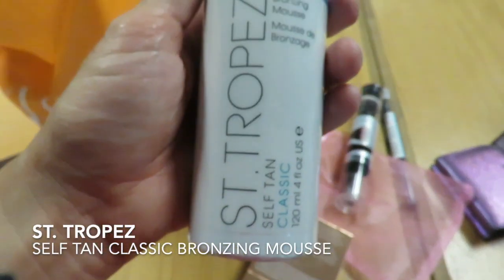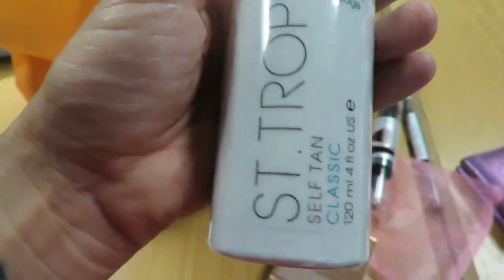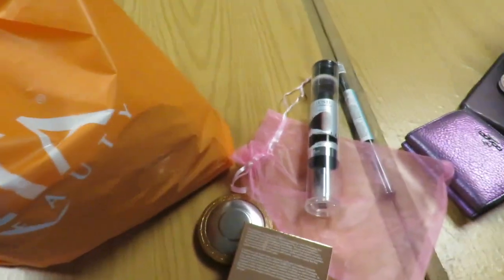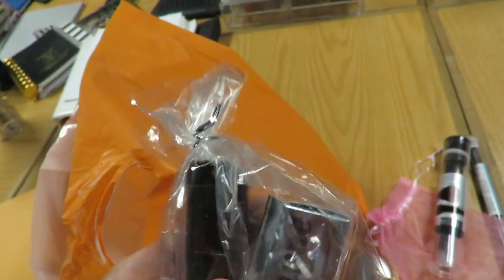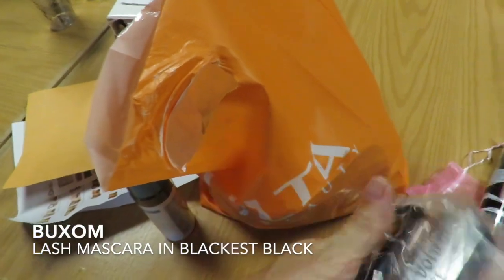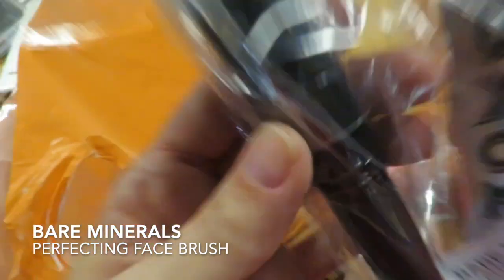I have a bunch of stuff from San Tropez — this is the Self-Tan Classic. I also have something from Buxom: the Intense Luvie Luminous Mascara. And then here is a brush for the Bare Minerals foundations.